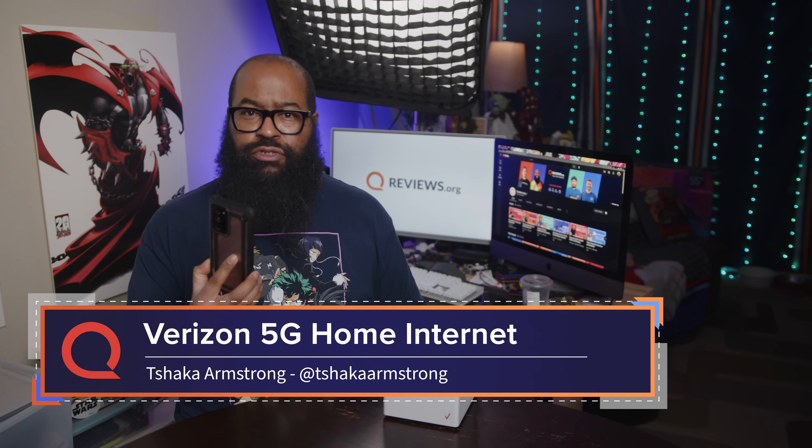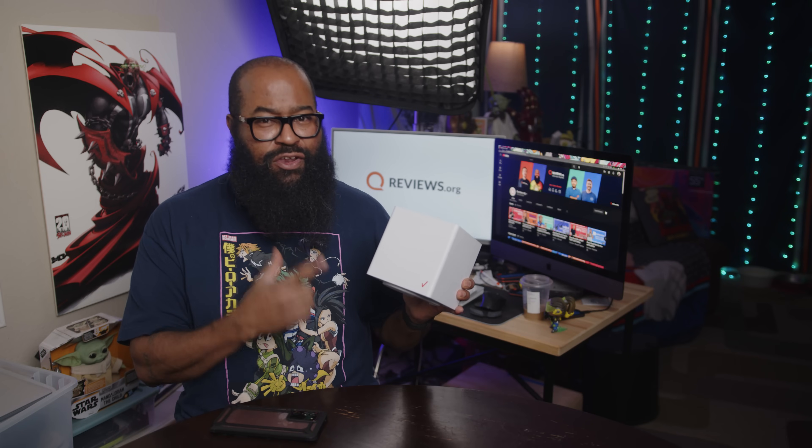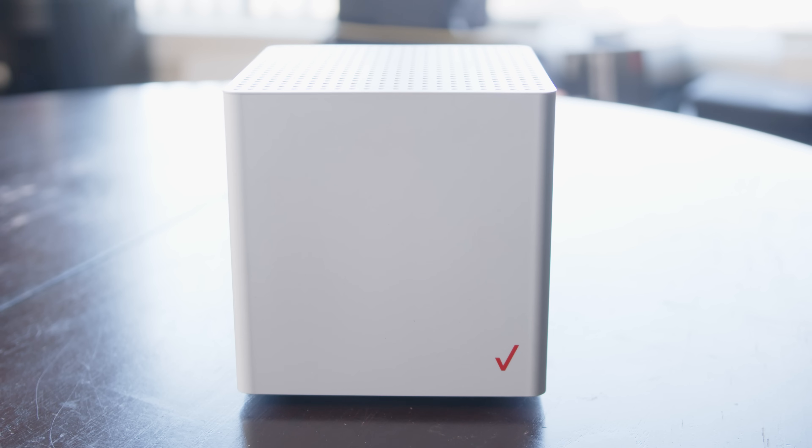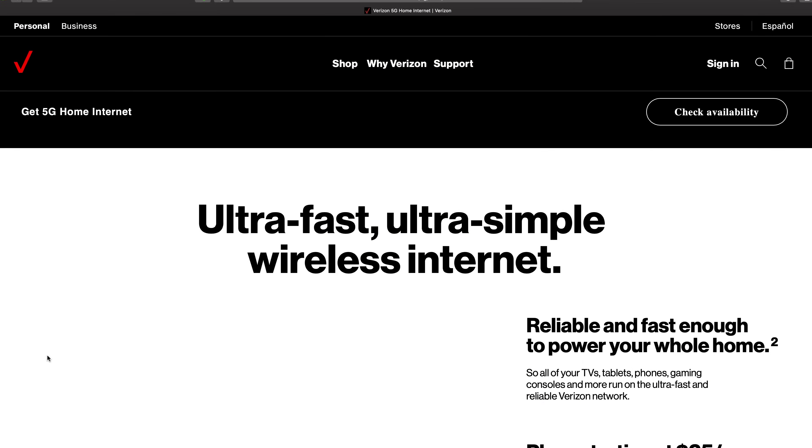What happens when you take a smartphone, an internet router, and ultra-wideband internet access and combine them? Verizon 5G Home Internet. Verizon touts this as reliable and fast enough to power your whole home, and right now that means availability to over 30 million homes in parts of 900 cities across the U.S.